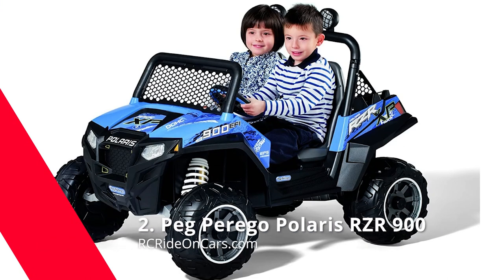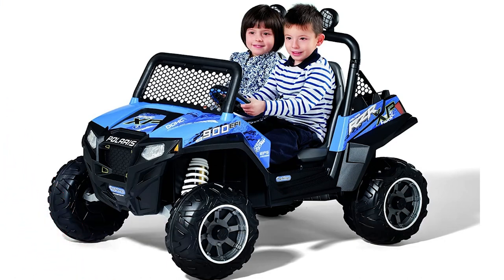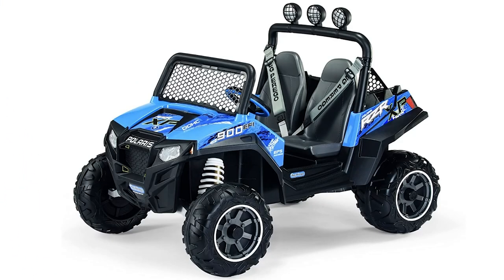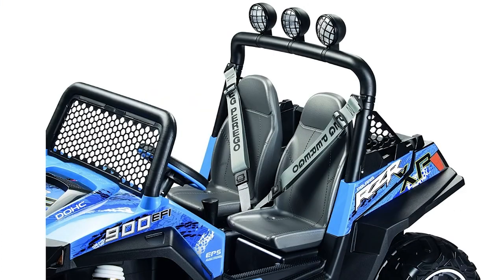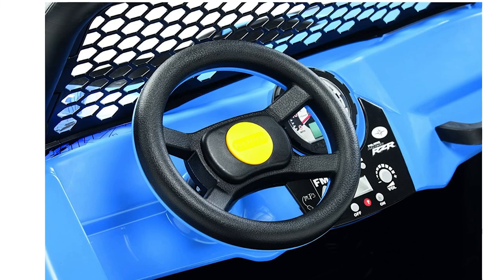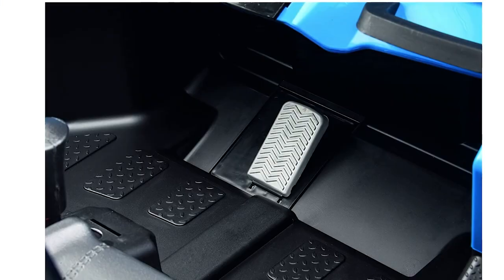Next, we have the Peg Perego Polaris RZR 900. This is the ride that all adventurers are looking for. With a 12-volt battery, you'll have more than enough power to get through your day's adventure and still make it back to base. This vehicle has everything, including seatbelts for safety, an off-road windshield, and a roll bar, for speeds up to 5 mph. The Polaris RZR 900 ensures your wild child can buckle up for maximum safety and comfort on or off-road, even in the grass.